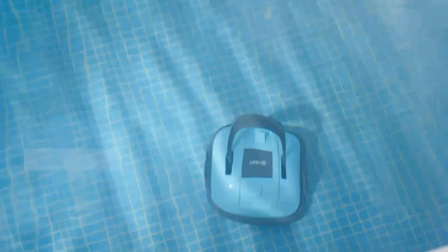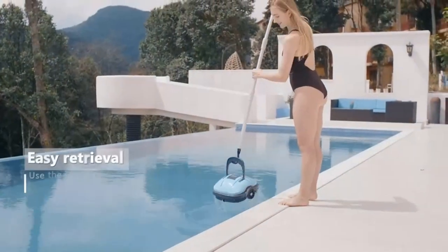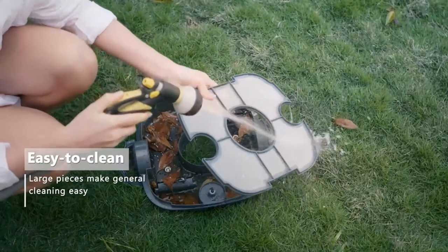Smart navigation tech: when encountering a wall, the pool robot will automatically reverse. When the battery is low, the system automatically drives the robot closer to the pool's edge. The compact cordless vacuum weighs only 7.9 pounds for comfortable handling.